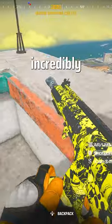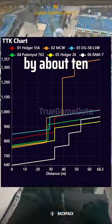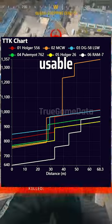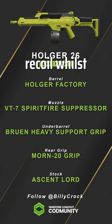For the long range meta, things are incredibly close with the Ram 7 still leading the way, but the rest of the pack is made up by about 10 or so guns being really usable at the moment. The standout contender is the Holger 26, which has no recoil whilst using a suppressor, so you're not using that Jack BFB muzzle.